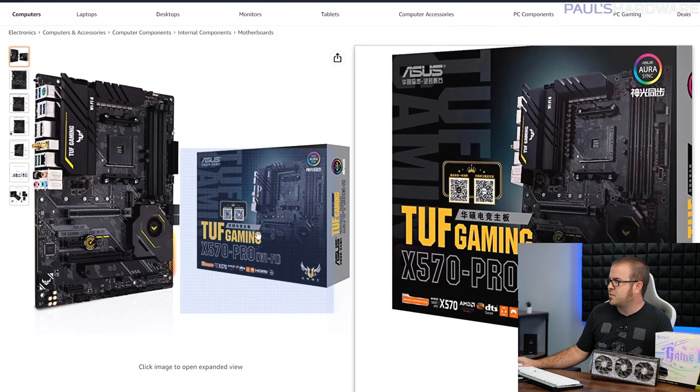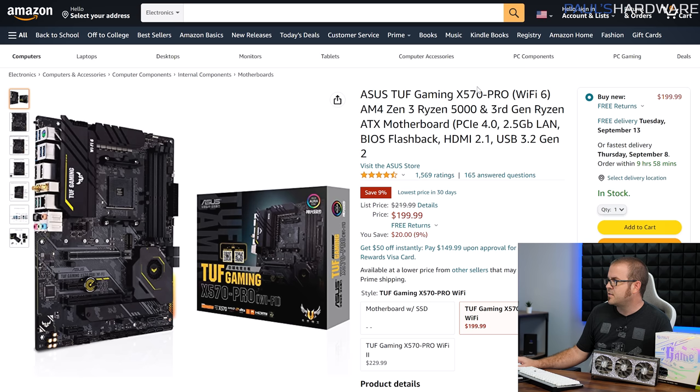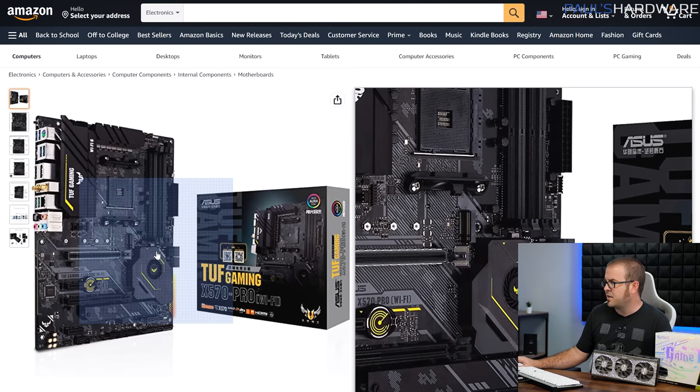This one's a little matchy-matchy because I did go with another ASUS TUF component, but the ASUS TUF series of motherboards have been very well reviewed for this generation. This is the X570 Pro, which is marked off by about $20, and it does have some nice onboard features like Wi-Fi 6 and a USB 3.2 Gen 2 front panel header.